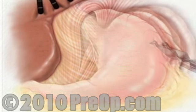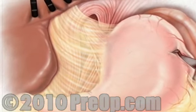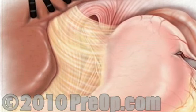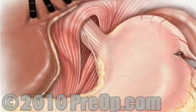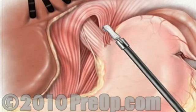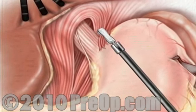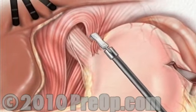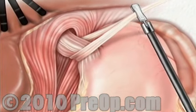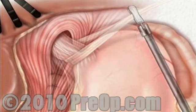First, the surgeon pulls the stomach away from the hiatus, or opening, in the diaphragm. Then the surgeon cuts away the tissue that connects the liver and the stomach. The surgeon can then dissect part of the diaphragm around the esophagus. Next, the surgeon pulls the esophagus upwards and closes the hiatus with sutures.